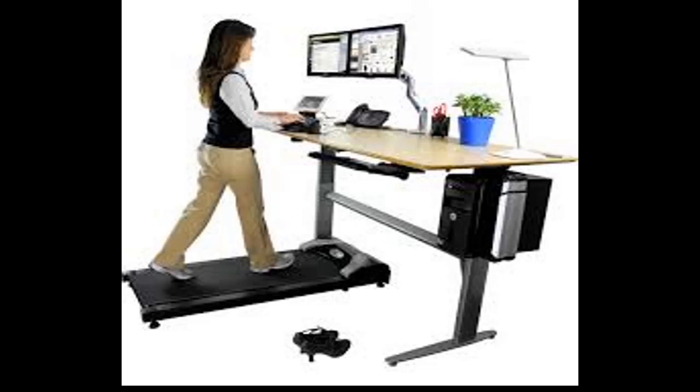Tips for using a standing desk properly: the key is to mix things up so that your body doesn't have the chance to lock up in one position. One: pay attention to your posture. Good posture involves squeezing your buttocks, engaging your ab muscles, and rolling your shoulders back. This posture should be maintained whether standing or seated. Two: vary your standing position — shift your weight from one leg to the other, which is a good tactic for fighting fatigue.